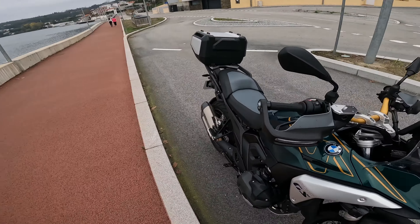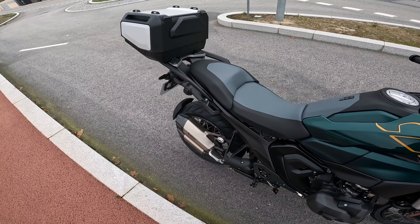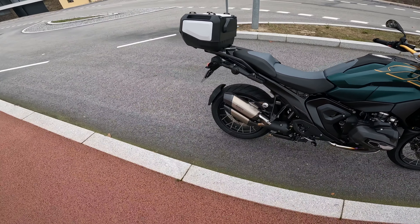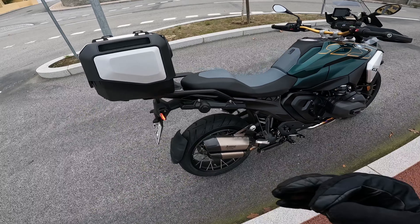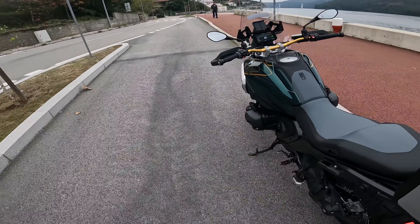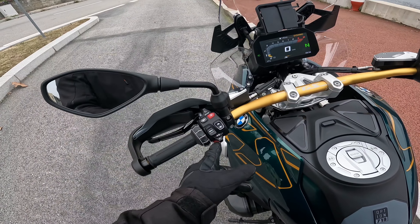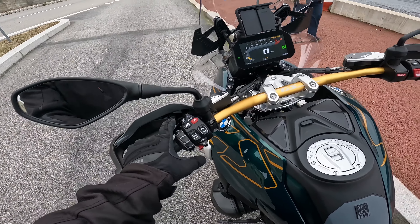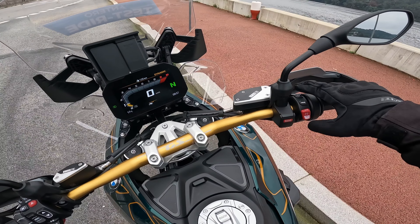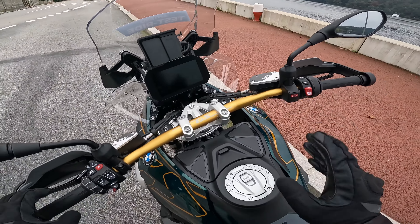The sound is slightly different — partly because it has the Akrapovič exhaust, which isn't its original stock exhaust, but it sounds very cool. Cruise control, the menus, indicators, scroll wheel as usual, horn — as I was saying, it has the start mode and the button to start the bike. Let's switch it off — and it automatically shuts down.